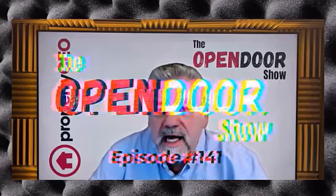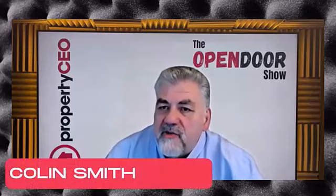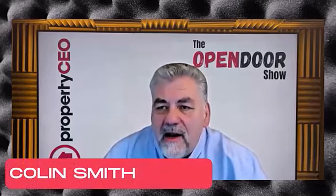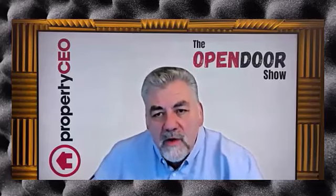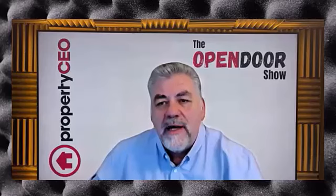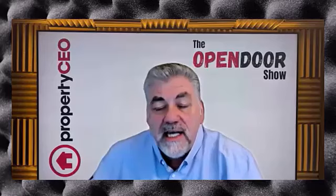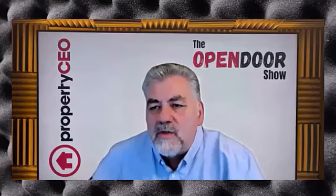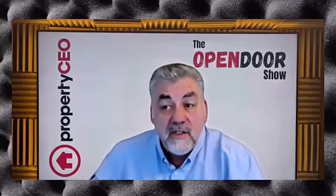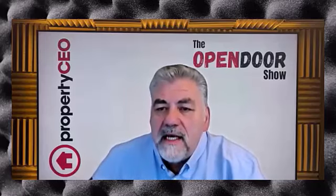Welcome everybody to today's Open Door Show from Property CEO. My name is Colin Smith and over the next 20 minutes or so we'll be taking a deep dive into the world of small-scale property development. When we talk about small scale, we mean converting commercial buildings such as offices, shops, and light industrial units into residential flats — it could be as simple as converting a small-scale office building or the upstairs storage area of a shop.